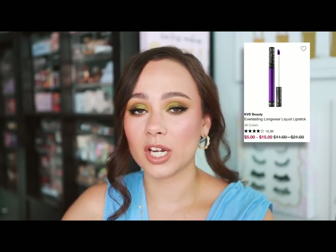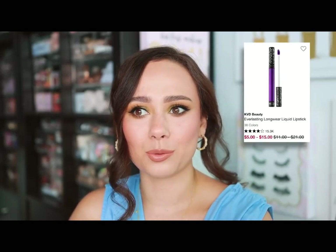KVD Beauty — I decluttered these and don't need to buy more liquid lipsticks, but after all these years I still think KVD's best product is their liquid lipsticks. Particularly the shade Lolita is my favorite — I wore it almost every day in college. It's a beautiful rosy-brown shade. Their liquid lipsticks last forever, I don't find them too drying, and in my opinion it's still the best product they currently sell.